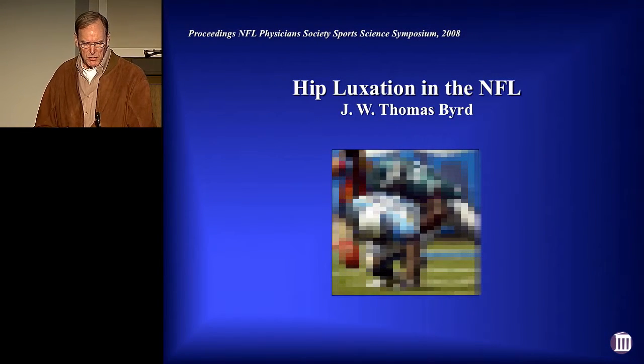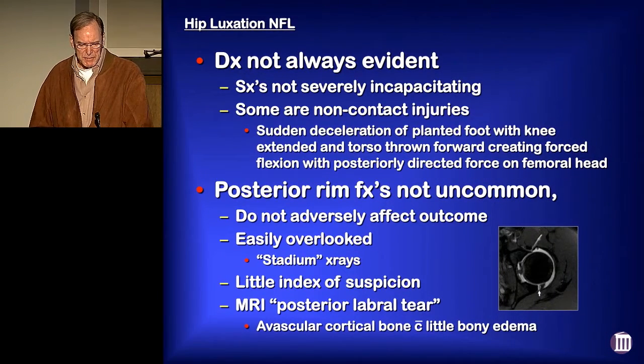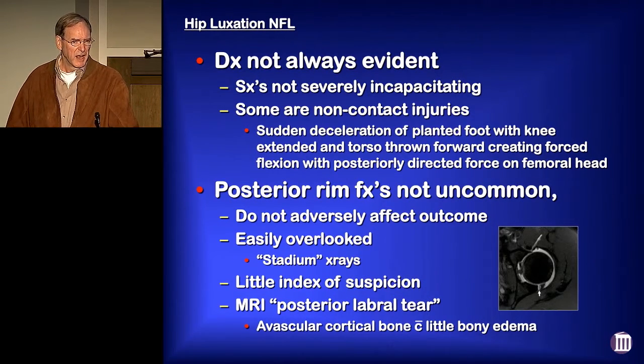In 2008, we presented our NFL experience on posterior hip instability, and basically we found the diagnosis oftentimes really wasn't necessarily that obvious. Symptoms were not severely incapacitating. Some athletes continued to play, or at least tried to play, after significant subluxation episodes. A lot of these we found were non-contact injuries.